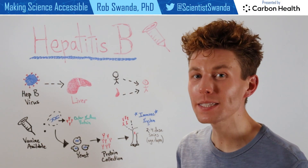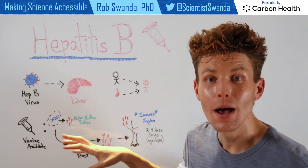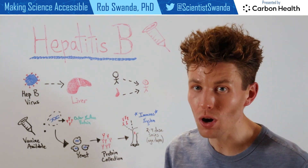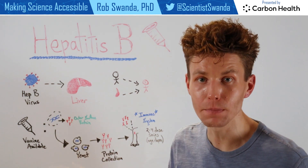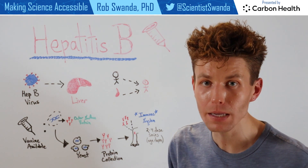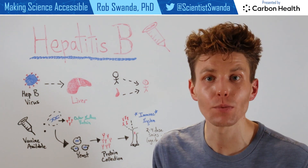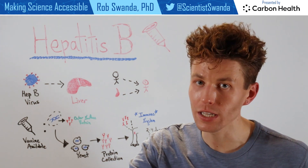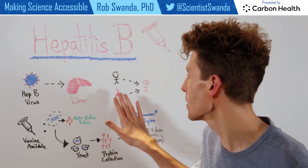Just like Hepatitis A, Hepatitis B is a viral infection that targets the liver, but in this case it leads to a chronic liver condition. Individuals can catch Hepatitis B either directly from somebody who already has Hepatitis B by coming in contact with their bodily fluids, or indirectly by coming in contact with their bodily fluids without even interacting with the individual, such as being exposed to someone's blood.